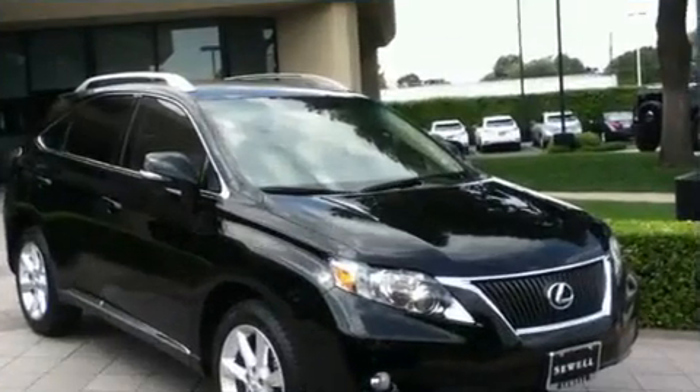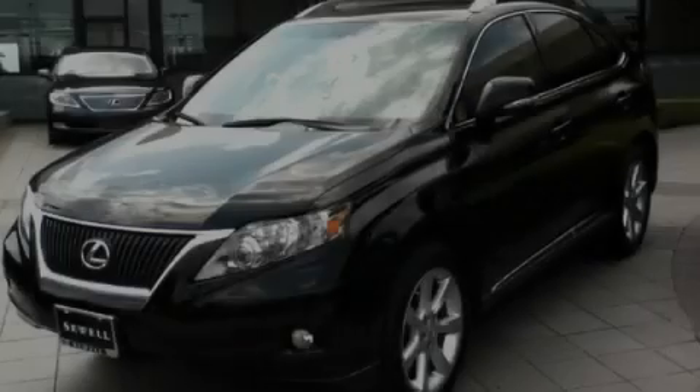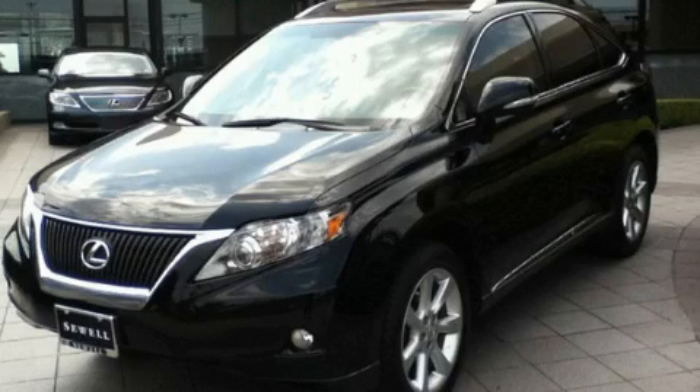This vehicle won't last long at this price. Call and arrange a test drive now. Now that you've seen the car of your dreams, come see the dealer of your dreams — Sewell. Service, sales, and efficiency so obsessive, you'll want to pinch yourself.